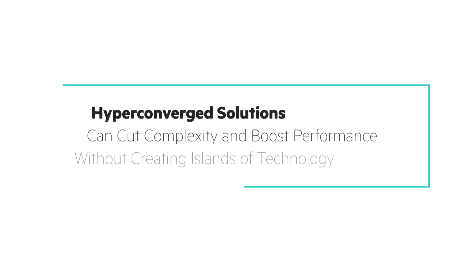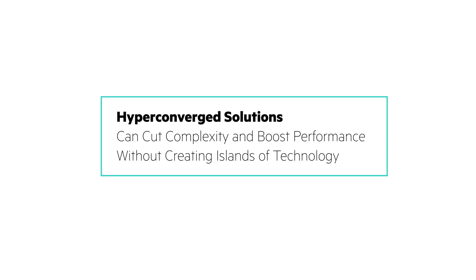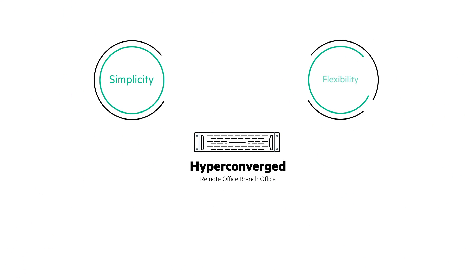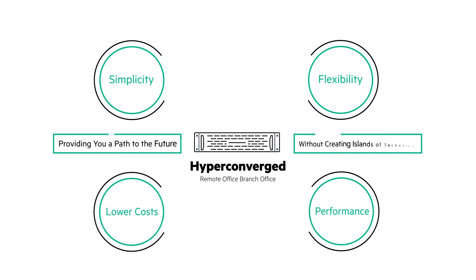Do you ever wonder if there's a better way to manage, maintain, and streamline your complex remote environments? If you want to meet today's remote office and branch office demands while adding simplicity and flexibility, cutting costs, and boosting performance — all while providing a path to the future without creating a new silo of technology — you're not alone.